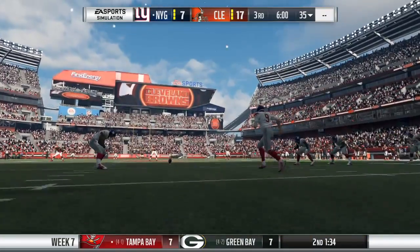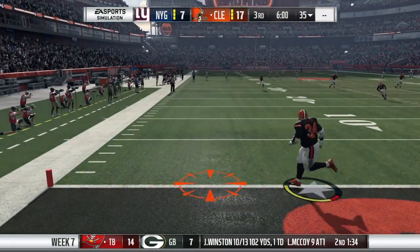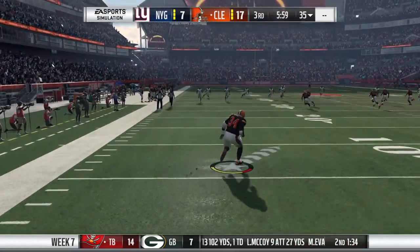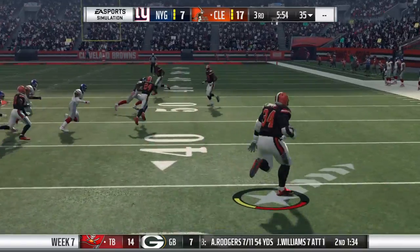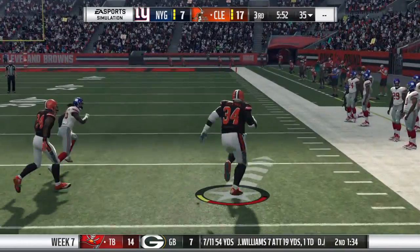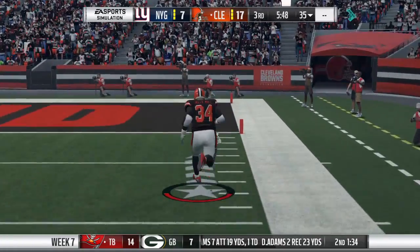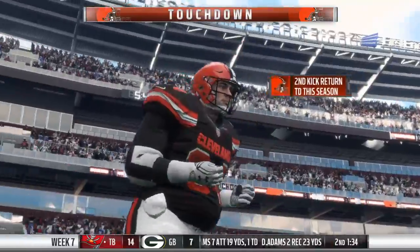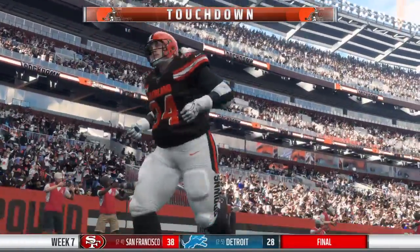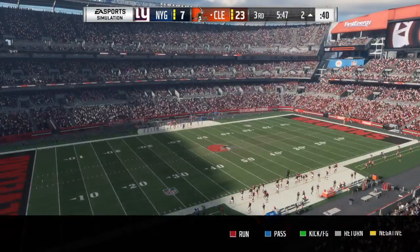Both teams appear ready for the fight ahead, and we resume action here in quarter number three. This will be taken in at the one — shifts by him, and he's got room. Does the big boy have the juice? And he'll score. Touchdown, Browns. A great play there — 99 yards.